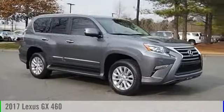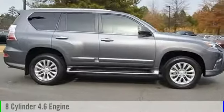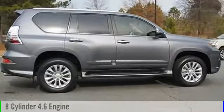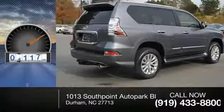2017 GX460. This vehicle is powered by an all-wheel-drive, eight-cylinder, 4.6-liter engine, and comes with a six-speed automatic transmission. This vehicle has less than 6,000 miles.